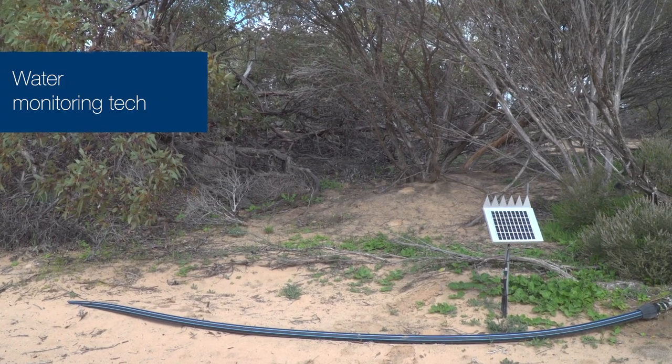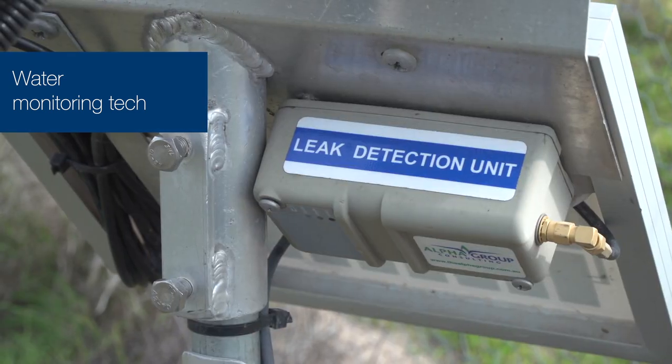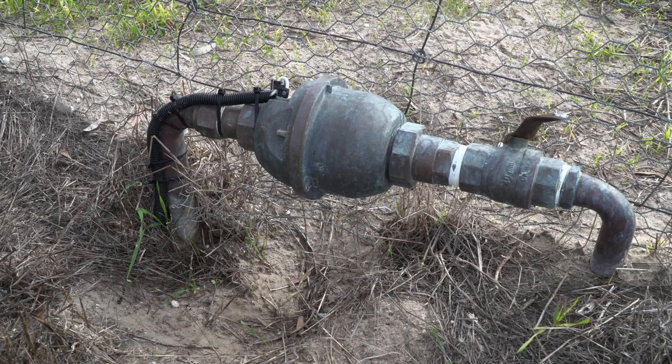One of the best bits of technology we've implemented is the leak detection units. They pay for themselves with the water we've saved by finding leaks early, and they also allow us to stay away a few extra days in summertime because we know that the sheep have got water and it's getting there. We get a text message each morning with the minimum flow and the daily flow on the detection units. We've got them on each of the water meters on all our different properties, so we know what's happening all over the place.